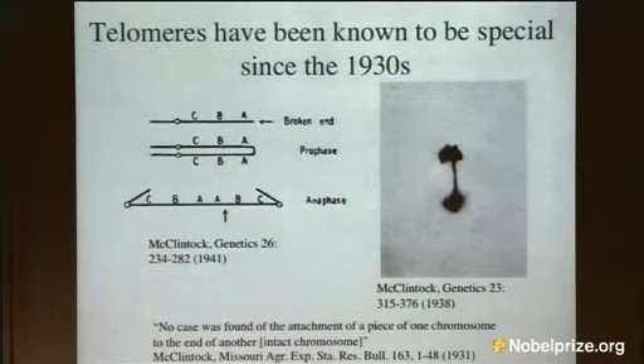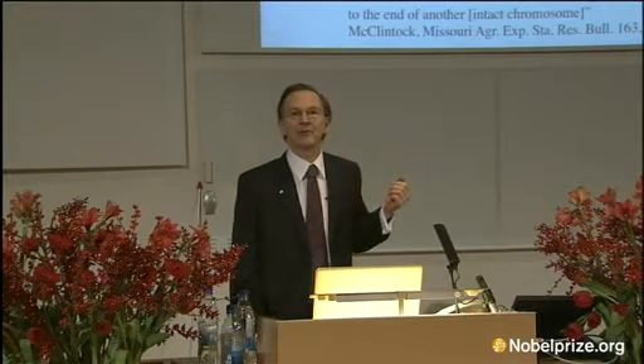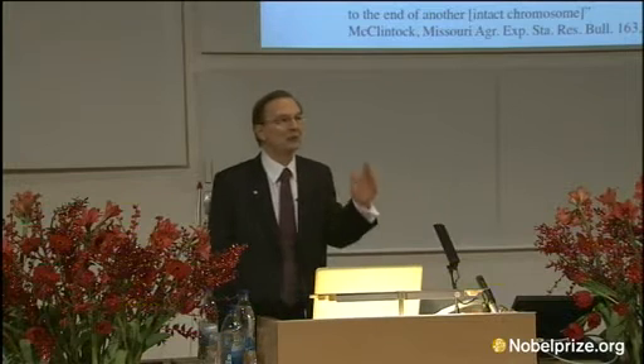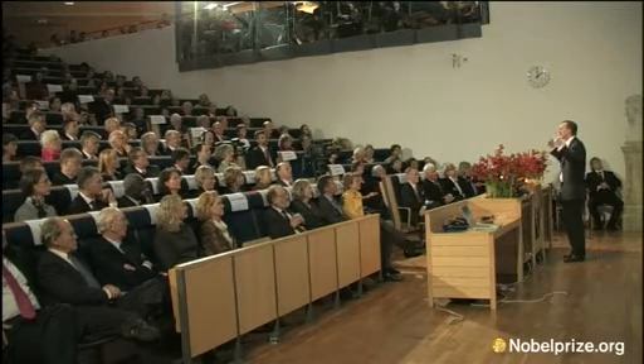The first of those two problems, the reactivity of chromosomal ends, had actually been a long-standing puzzle for many decades. This puzzle was defined through the work of both Herman Miller and Barbara McClintock in the 30s. Miller used x-rays to create breaks in DNA, and McClintock used cytogenetic tricks to break chromosomes.